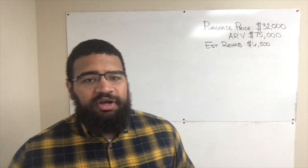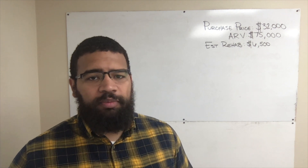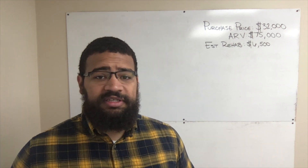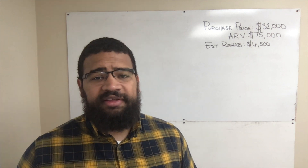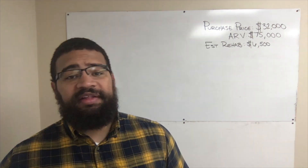The estimated rehab costs — not so much estimated anymore. We have this place listed for rent and we've already made all the repairs. We spent $6,500 getting this place back up to speed. All things considered, that's really not a lot of money considering the amount of equity. We still got over $30,000 of equity even after the expenses, which is a giant win. Now let's talk about how we financed it.